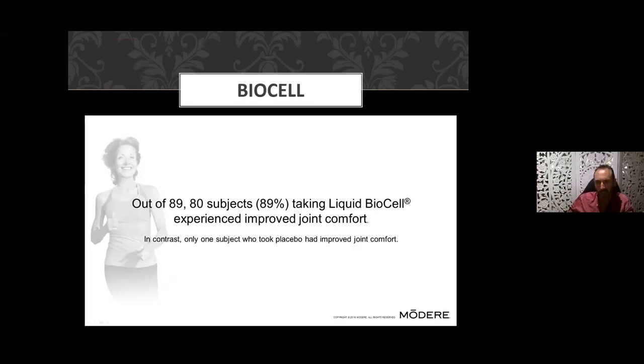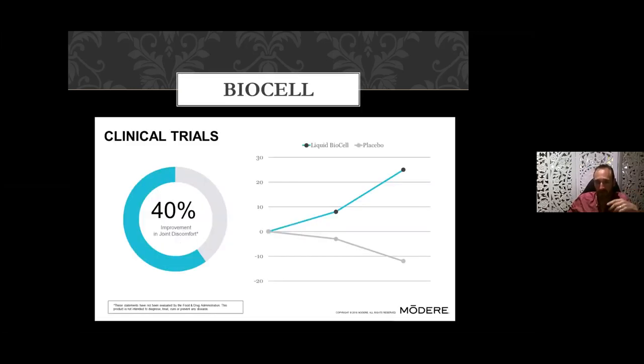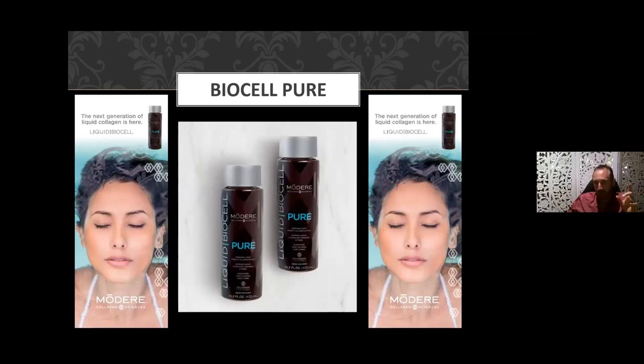In terms of joint discomfort, 80 out of 89 subjects — that's about 89% — experienced improved joint comfort when taking this product, which is quite significant. We're seeing a 40% improvement in joint discomfort compared to those on placebo. Each of our three preparations — Pure, Skin, and Life — contain an equal amount of all three active ingredients: hyaluronic acid, chondroitin sulfate, and type 2 liquid collagen. You can take any one of these to get the benefit for skin, joints, hair, skin, and nails.